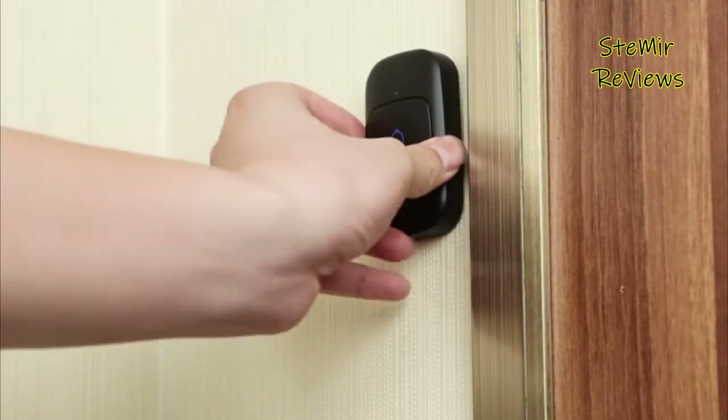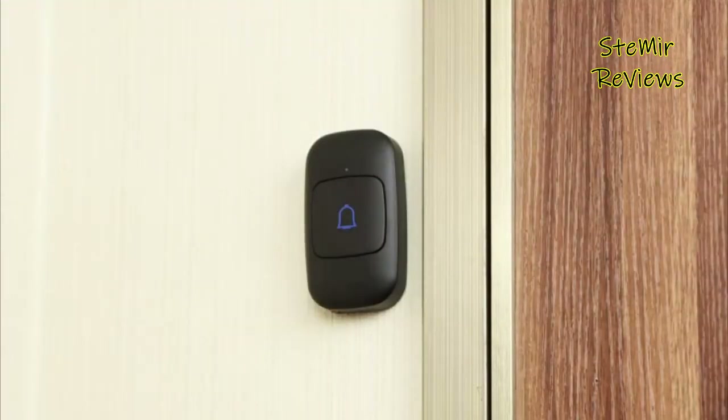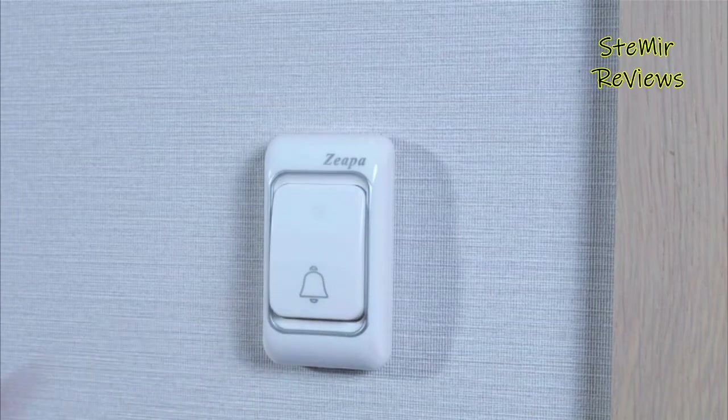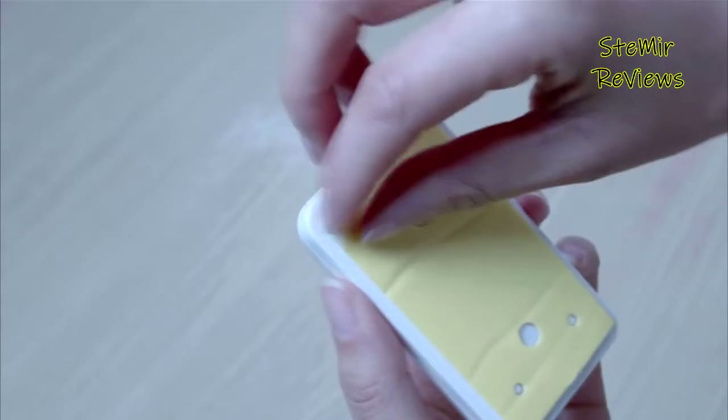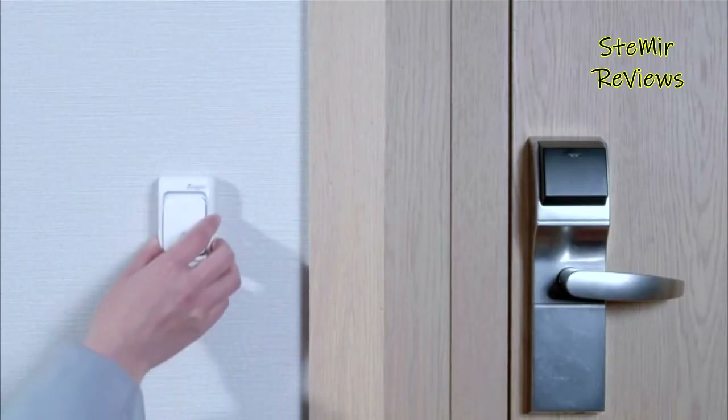Wireless doorbells are, in our opinion, the best choice for those looking for convenience, being much easier to install and uninstall when it comes to moving home. There are also many wire-free options from huge brands, so you don't have to compromise on quality.